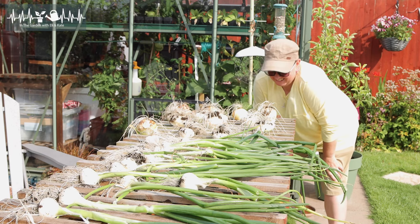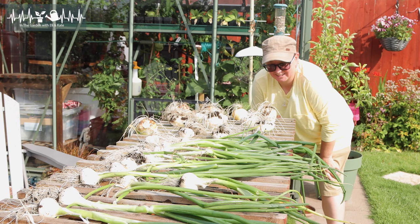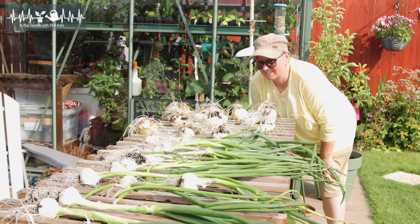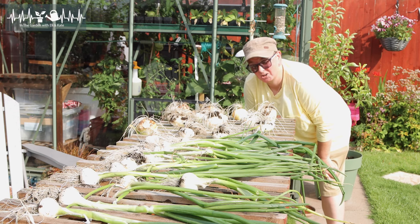So there we go. Like I say, it's not all proper and everything, but it'll do the job. It'll just let these guys dry off a bit before I then trim them up, clean them up, take them indoors, all that kind of stuff.